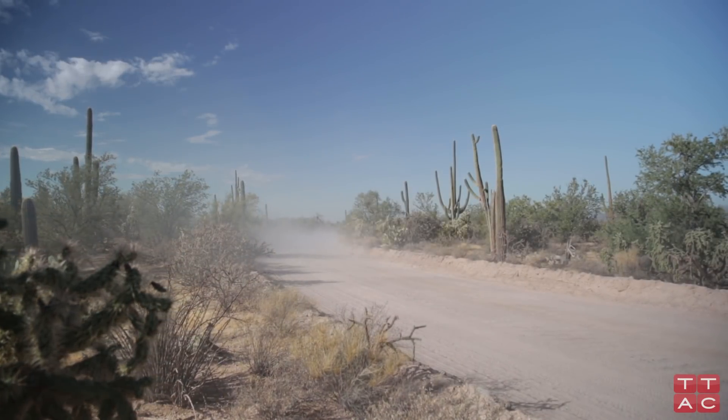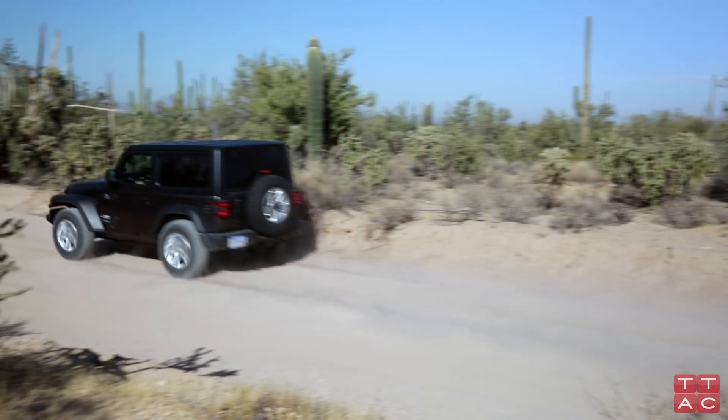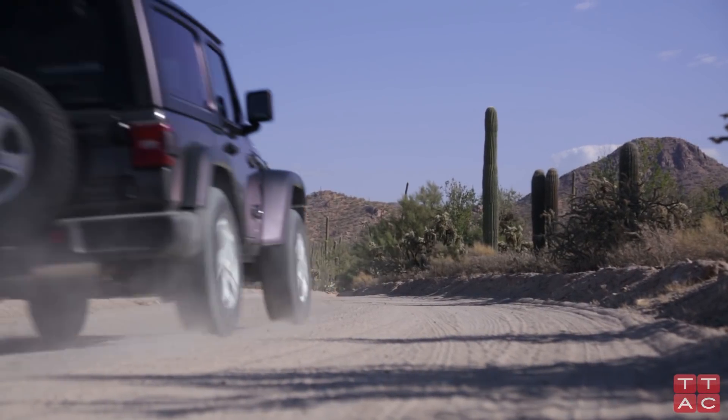The Wrangler is still fairly loud even with the hardtop and the windows up. Expect a fair amount of wind, tire, and road noise. However, it is again much more civilized than in the past.